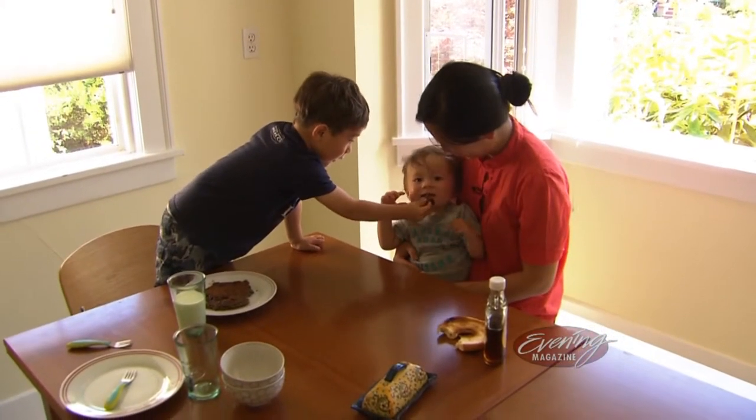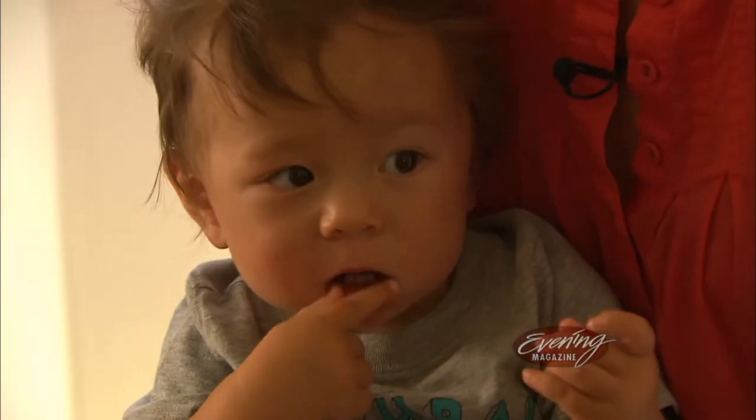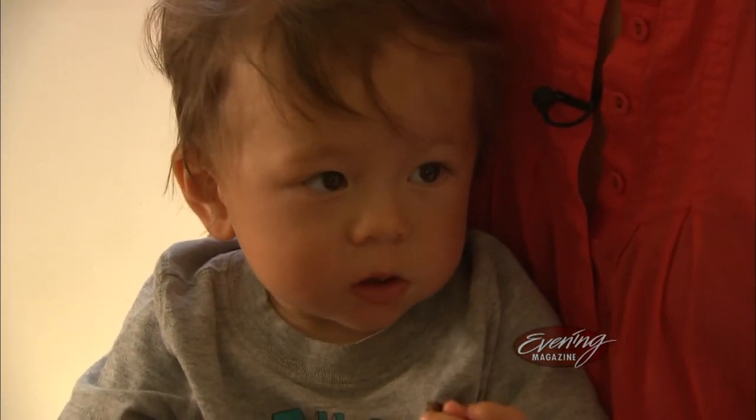Good job. Here, Rye. Perfect. I'll be right back.